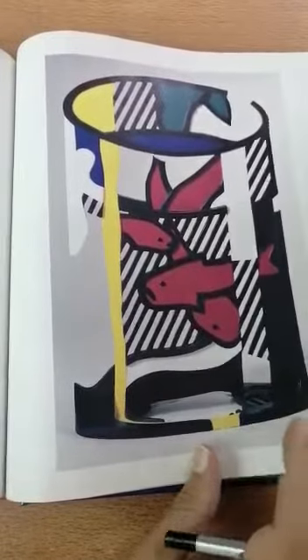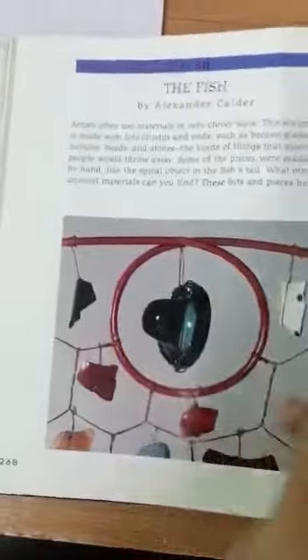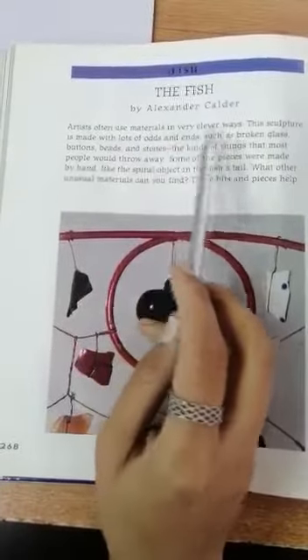What do you guys think? Number three: The Fish by Alexander Calder.